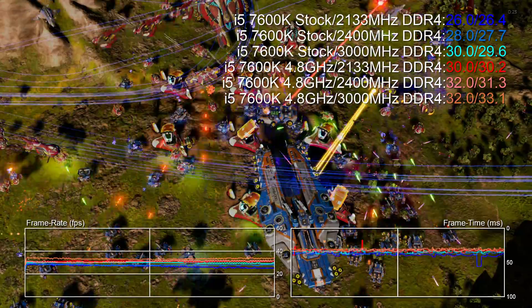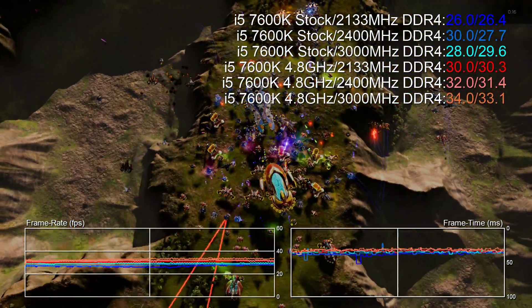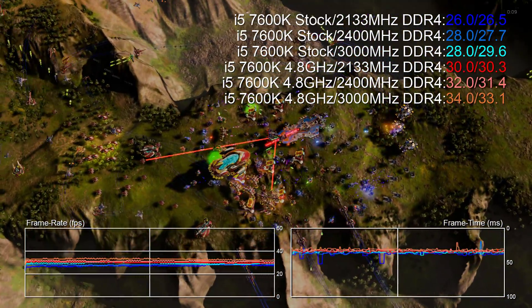In general gaming of course the GPU will be the bottleneck, but these tests are all about ascertaining performance levels from components elsewhere in the system. Typically speaking, it's the lowest frame rates in any given scenario where the CPU or memory bandwidth can often be to blame.